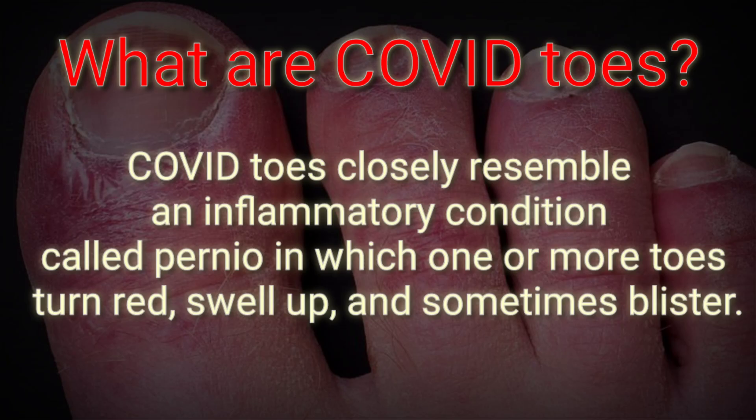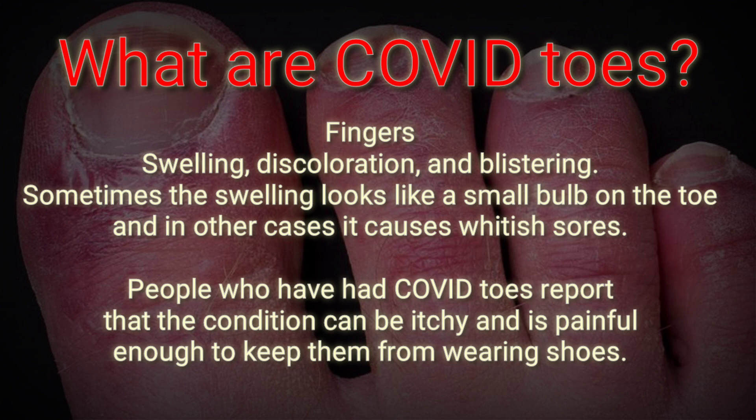COVID toes and rashes: how the coronavirus can affect your skin. What are COVID toes? COVID toes closely resemble an inflammatory condition called pernio. One or more toes turn red, swell up, and sometimes blister. Your fingers may also be affected with the same swelling, discoloration, and blistering.